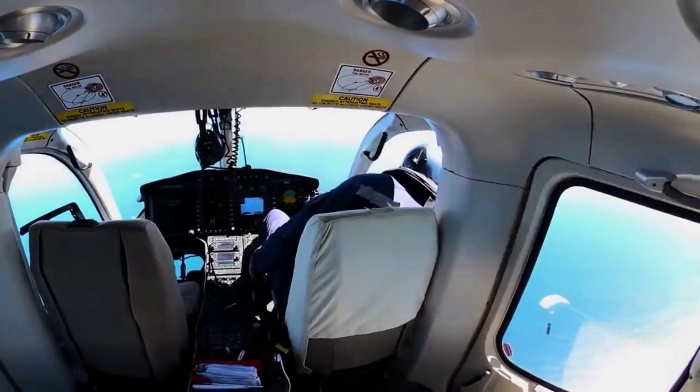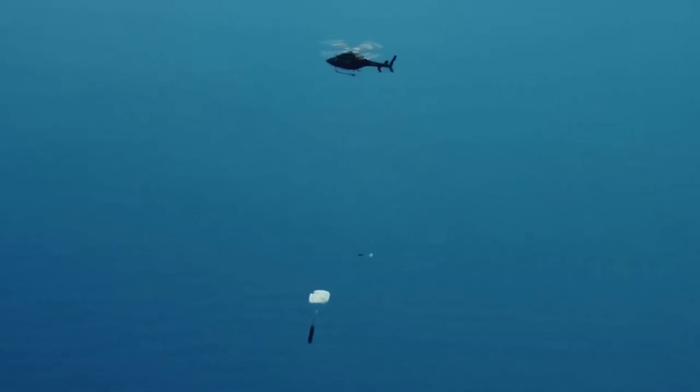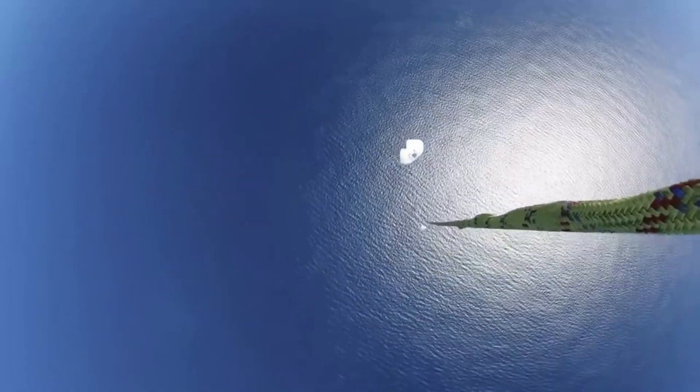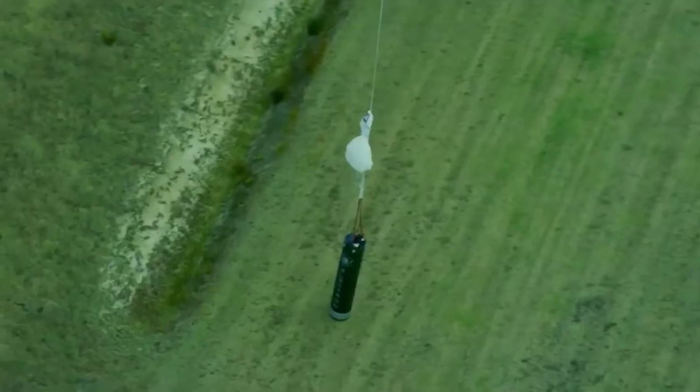While the future of Rocket Lab catching Electron's booster out of midair is not guaranteed, the company could still make progress with consistent water recoveries and refurbishment. Rocket Lab has been working on partial reusability on Electron for years, completing multiple water landings while failing to catch and return the booster on two separate attempts. We will have to wait and see how it progresses and the impact it has on the space industry.